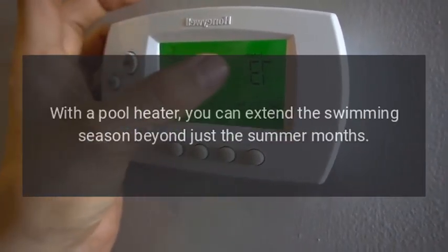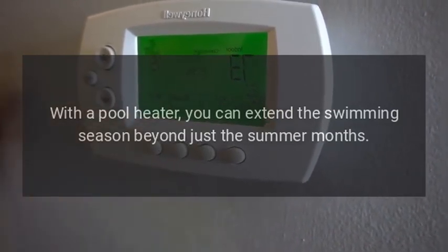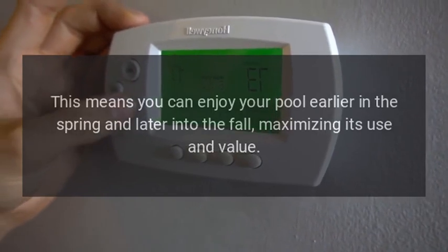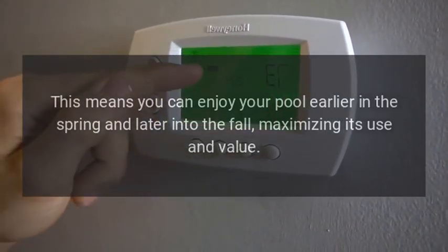Extended Swimming Season. With a pool heater, you can extend the swimming season beyond just the summer months. This means you can enjoy your pool earlier in the spring and later into the fall, maximizing its use and value.